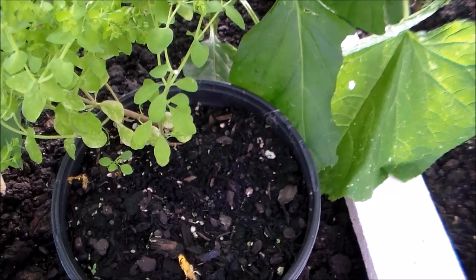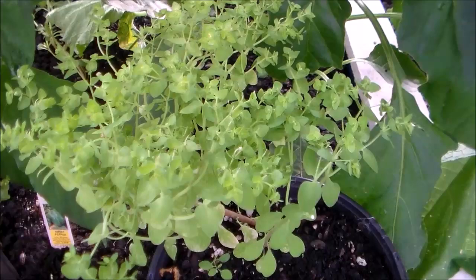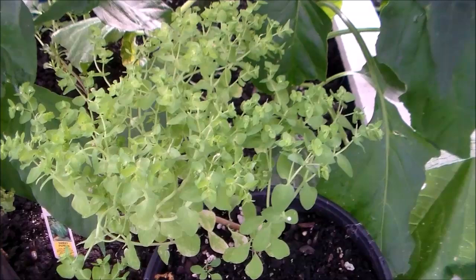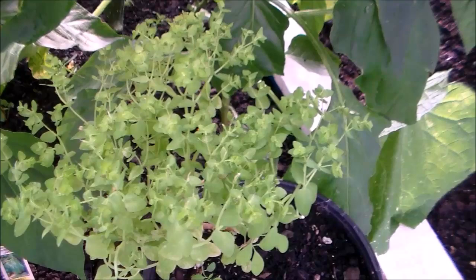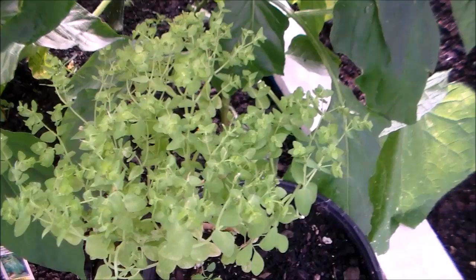I will post a link to where these seeds can be purchased and I'll also post the name. The slang name is radium weed. If you access the YouTube channel and look up radium weed, you'll see videos of people in Australia using this plant. It is an amazing plant, especially if you have melanoma — the skin cancer. Thanks for watching my friends. Bye-bye.